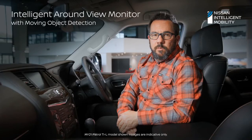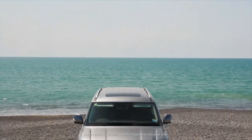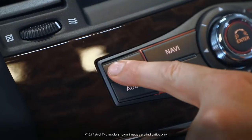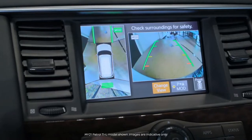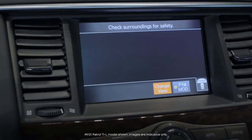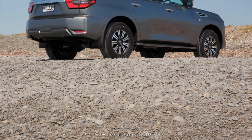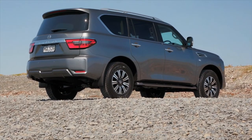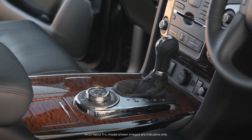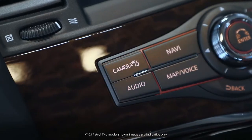The intelligent around view monitor with moving object detection provides a 360-degree bird's-eye view of the vehicle, viewable on the eight-inch display screen. This system helps give the driver confidence when manoeuvring around tight spaces and provides additional safety for both the vehicle and the pedestrian. It provides an audible and visible warning if an object moves into the detectable zone, and is activated when the vehicle is in reverse or if the camera button is pressed.